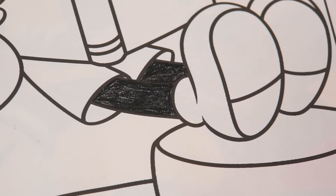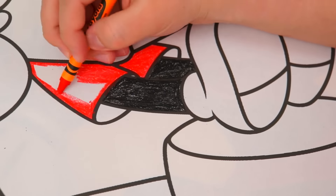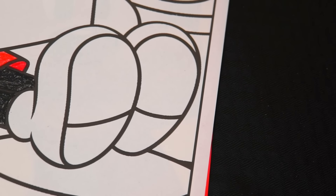And now let's color in his shorts bright red! And let's color in his shirt bright red too! And we'll color in his shoes yellow.